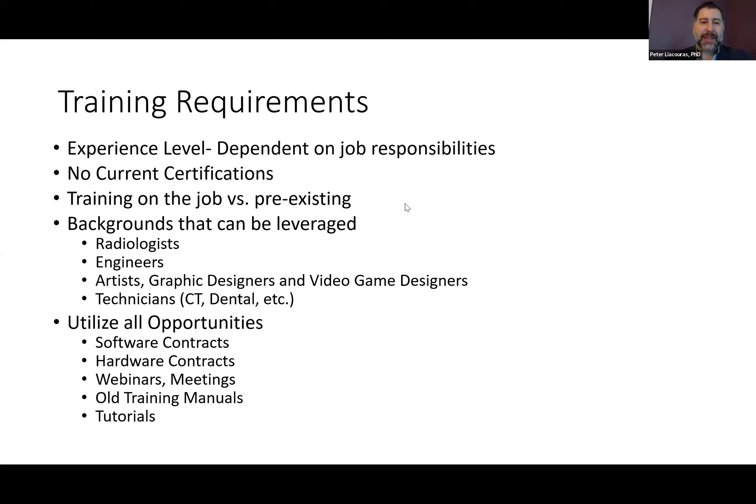Another thing you can utilize are your software and hardware contracts. A lot of these include training or updates to training within them. Look at these contracts, especially for expensive software and hardware programs, because you may be entitled to training once a year on updates or new user training for your equipment. When a new staff member joins, you may have training opportunities included in your contract. And of course there are webinars and meetings. I would hold on to all your old training manuals. There's also a vast amount of tutorials online — you can find free tutorials for CAD programs and other programs that are very useful.